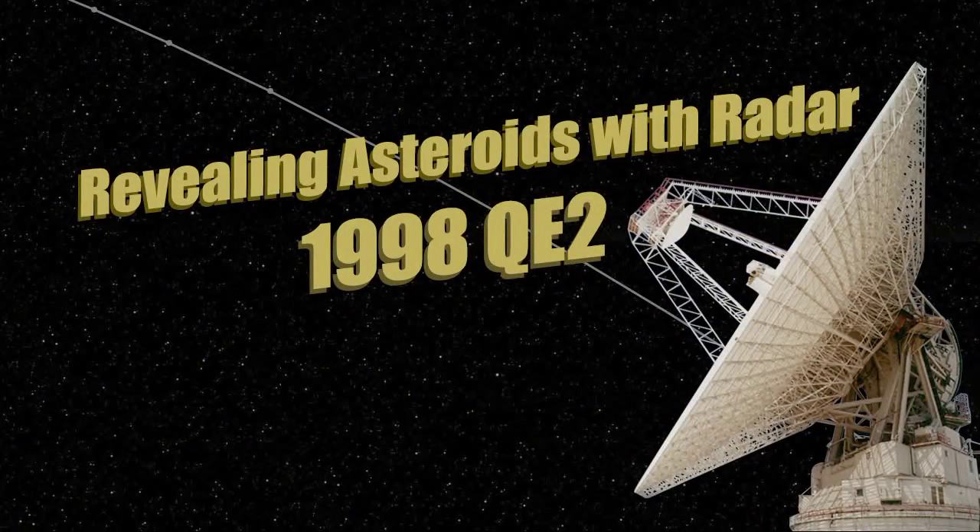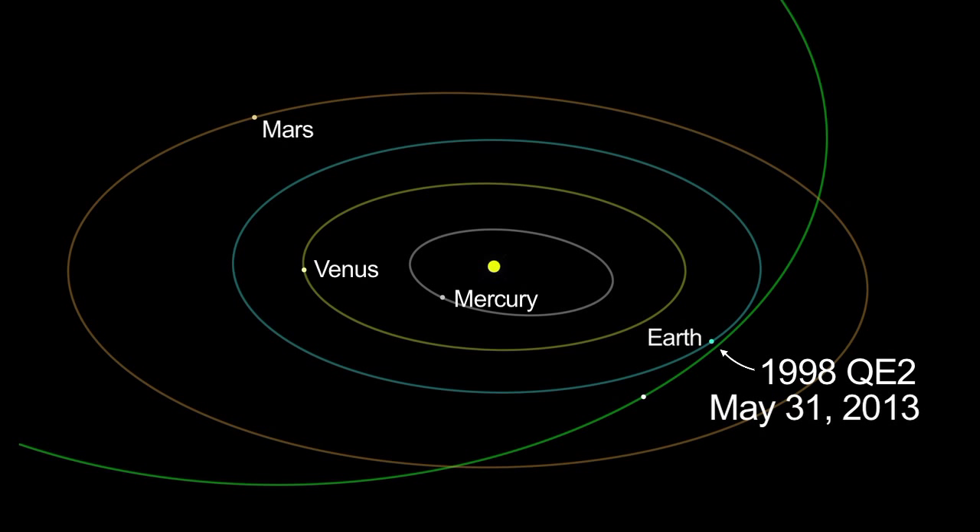For optical astronomers, 1998 QE2 is faint, far away, and not very exciting. But for radar astronomers, QE2 is outstanding. With radar, they have image resolution of about 12 feet on an object 3.6 million miles away. By the time the observation is complete, they'll have a better idea of QE2's orbit, size, shape, and even surface features. It will make a relatively close approach to Earth on May 31st, and the orbit is very well known.